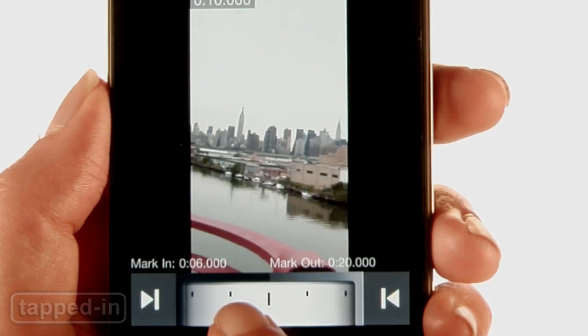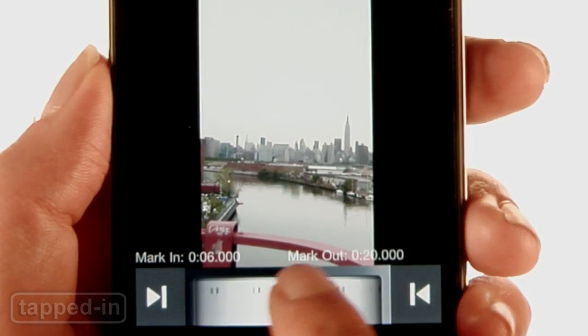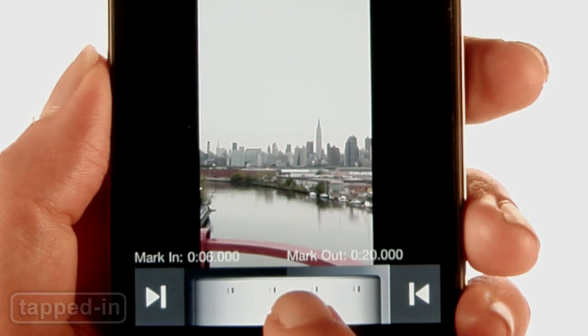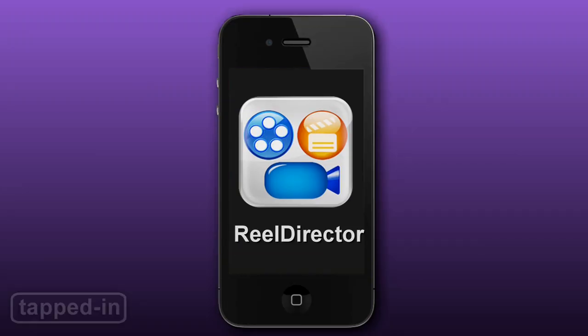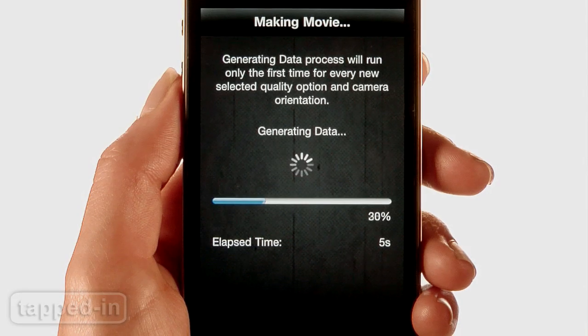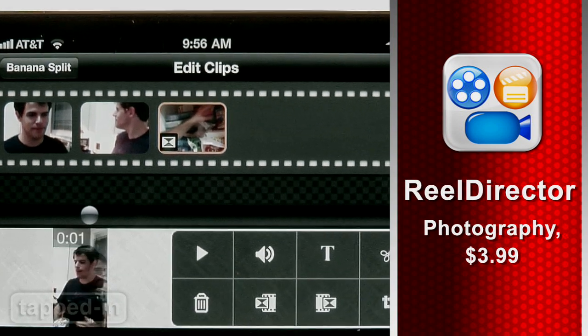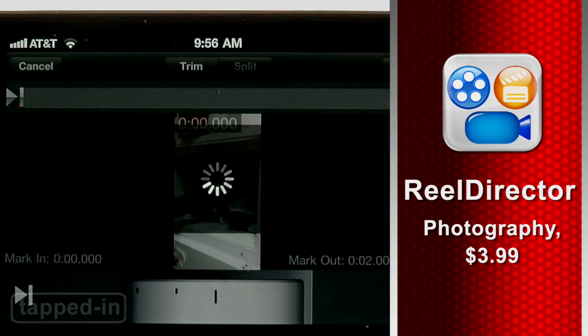What we really love is the editing tool. Mark in and out points, tap and drag, or use the dial to scrub through clips to make more precise edits. There's one snag: you can't preview your movie before exporting it, and exporting can take eons. For four bucks, Reel Director fills in some iMovie blanks, but if you're impatient, buyer beware.